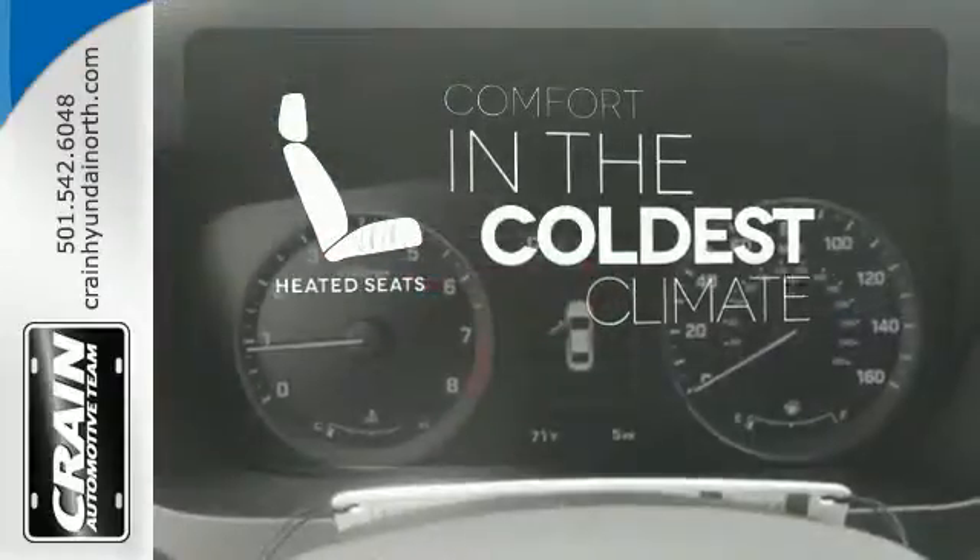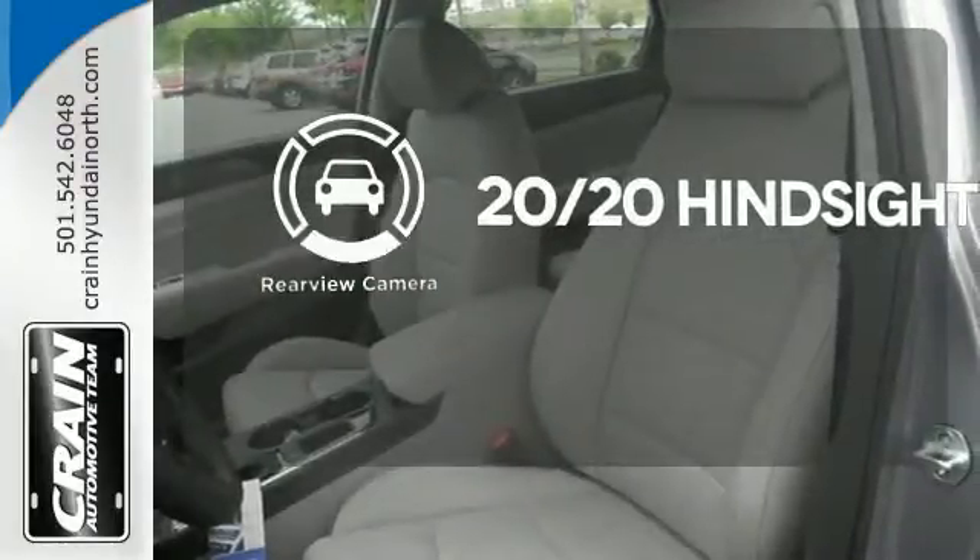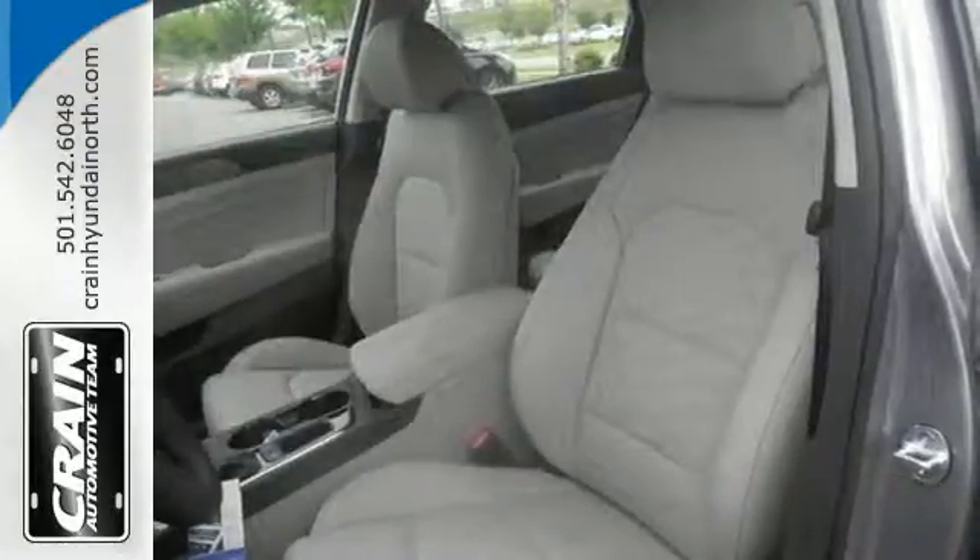The heated seats keep you comfortable no matter how cold it is. See objects previously out of sight with a rearview camera. This Sonata is ready to pamper.